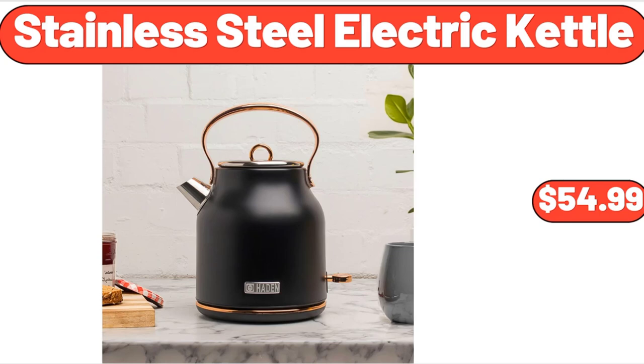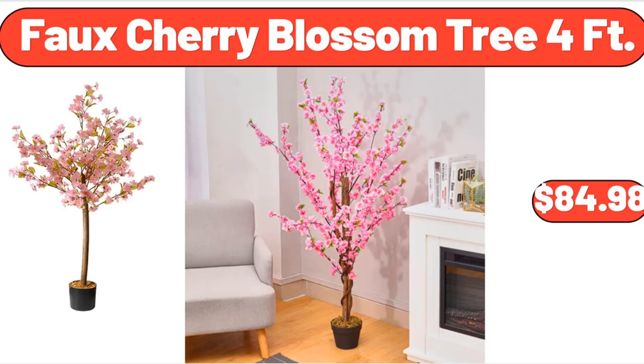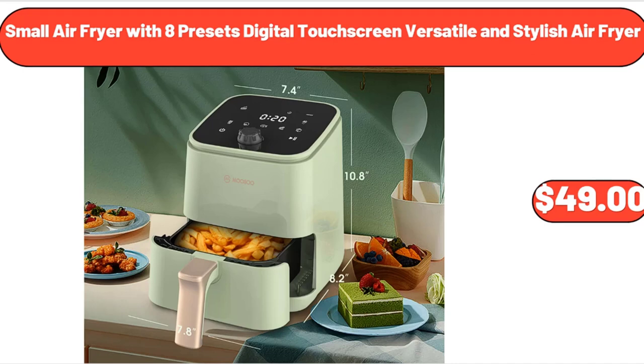Stainless Steel Electric Kettle, 1.7 Liter, $54.99. Faux Cherry Blossom Tree, 4 Feet, $84.98. Small Air Fryer with 8 Presets Digital Touch Screen, Versatile and Stylish Air Fryer, $49.